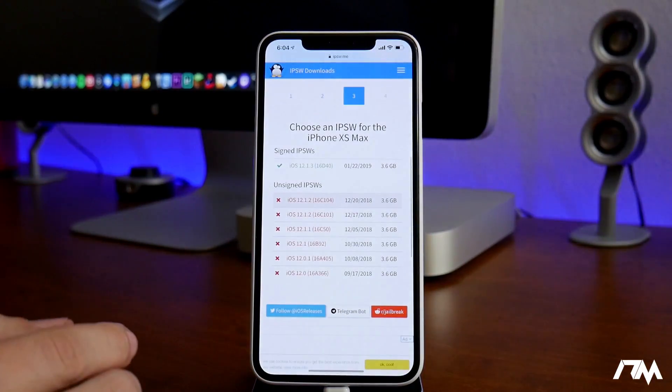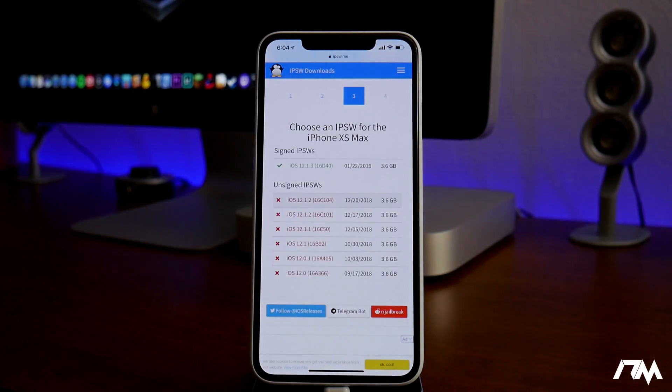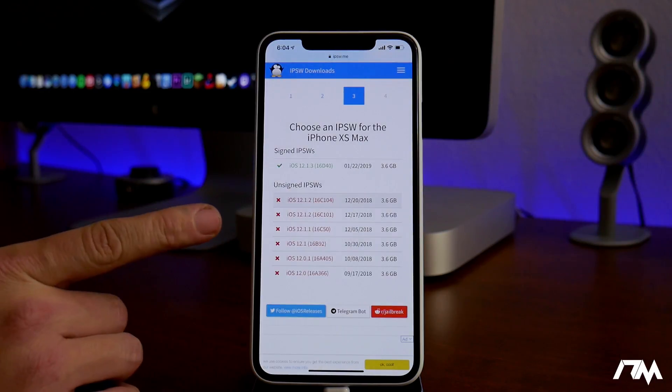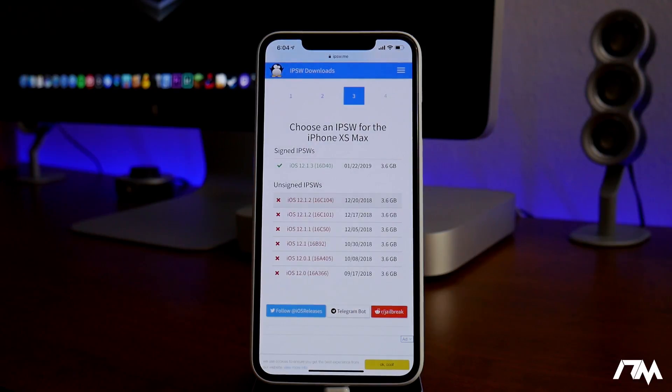First off, Apple has stopped signing iOS 12.1.2 and 12.1.1. So at this point you can no longer downgrade with iTunes from 12.1.3, or even 12.2 beta if you're on that. Downgrading is no longer possible, and that's why I've updated you guys in numerous videos telling you to get on those firmwares while you can before Apple closes the window. It is officially closed.